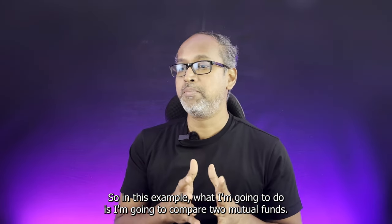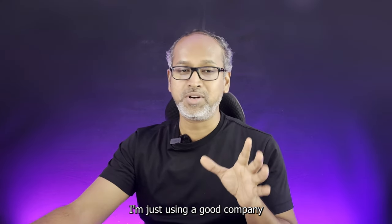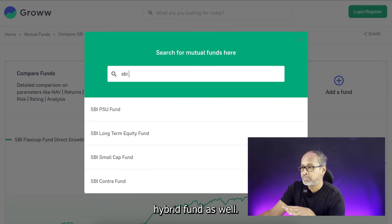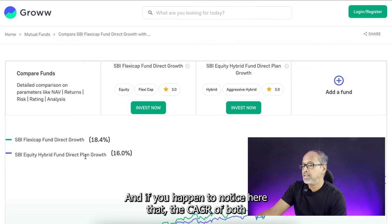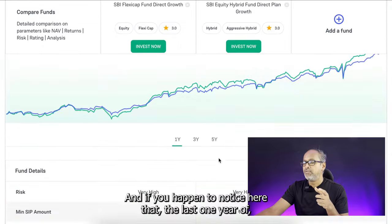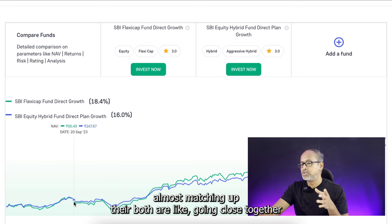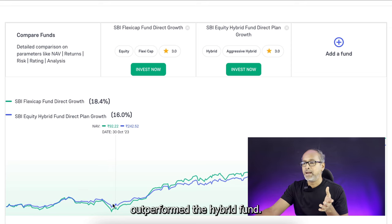To illustrate, I'm going to compare two mutual funds from SBI — this is not a recommendation, just an example. I'll take the SBI Flexi-Cap Fund as well as the SBI Hybrid Equity Fund. If you look at the chart, the category returns of both funds are almost the same, with just one or two percent difference. Over the last one year, both funds are tracking very closely together, with only a few scenarios where the flexi-cap fund outperformed the hybrid fund.